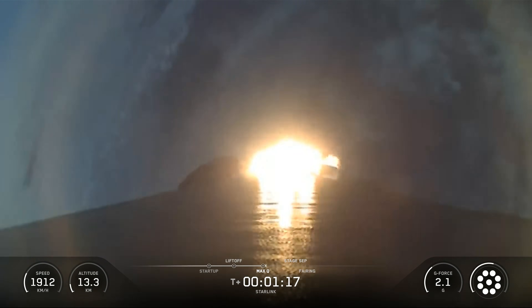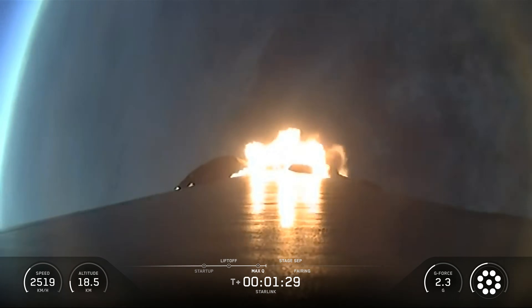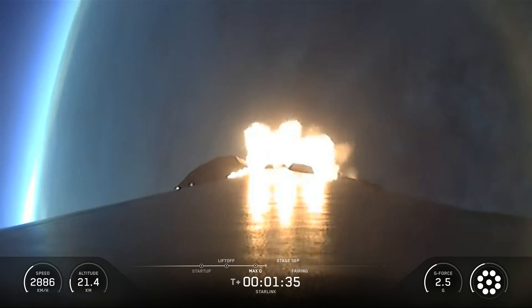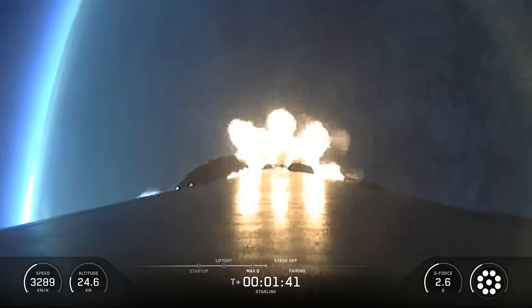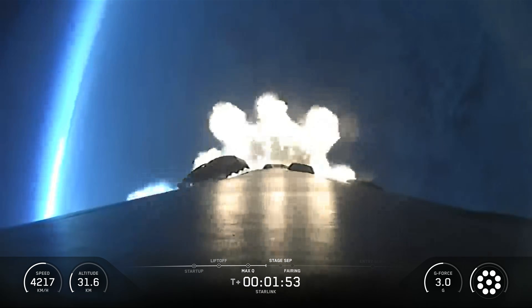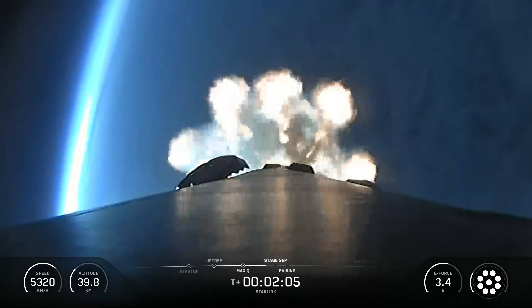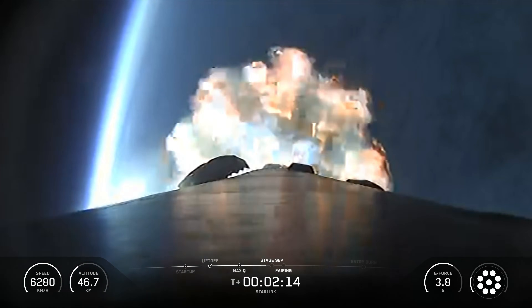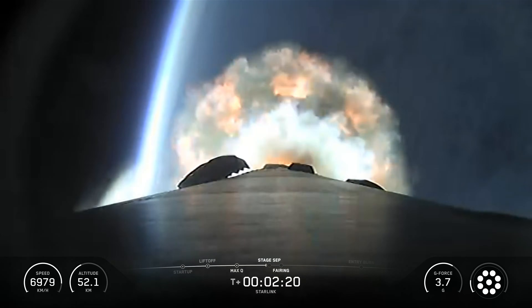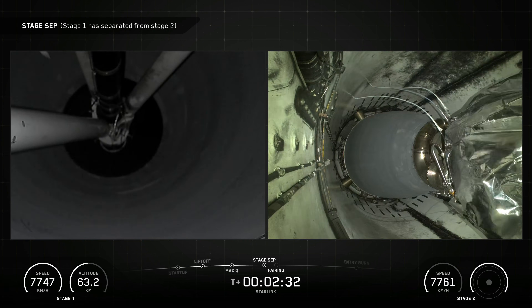This was the 32nd flight for the Falcon 9 first-stage booster supporting this mission, which previously launched CRS-22, Crew-3, TurkSat-5B, Crew-4, CRS-25, Eutelsat-HotBird-13G, SES-03B Empower-A, Pansteria, TelkomSat Mars Putage 2, Galileo L-13, KoreaSat-6A, and 20 Starlink missions. Following first-stage separation,